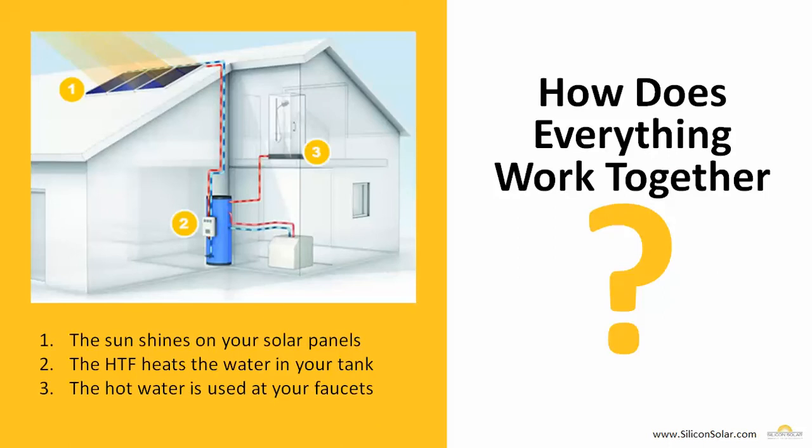All those system components go together to create a system that runs really simply. First, the sun shines on your solar collectors on the roof — your flat plate or evacuated tubes. A heat transfer fluid is heated inside the collectors and moved via the pump and pump station down to your solar storage tank, where through a heat exchanger it heats up the hot water stored in the tank. From there, that hot water becomes available in your shower, your faucets, and anywhere else you use hot water, just like you have been for years.